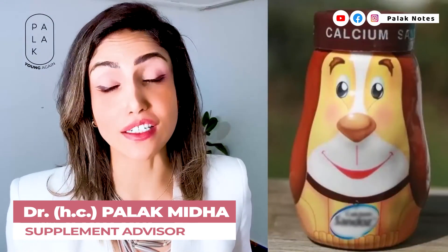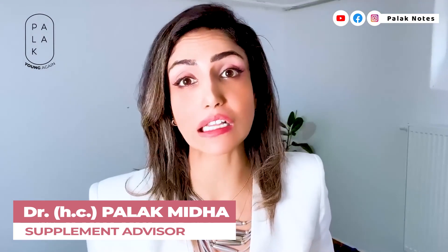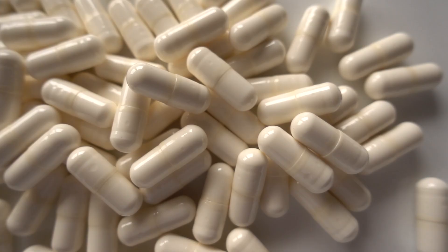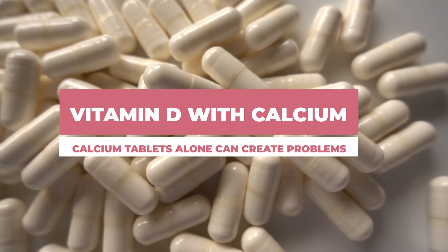Earlier, kids were given calcium sandals and we used to take calcium tablets. Then new research came out suggesting taking vitamin D with calcium, as calcium tablets alone can create problems.